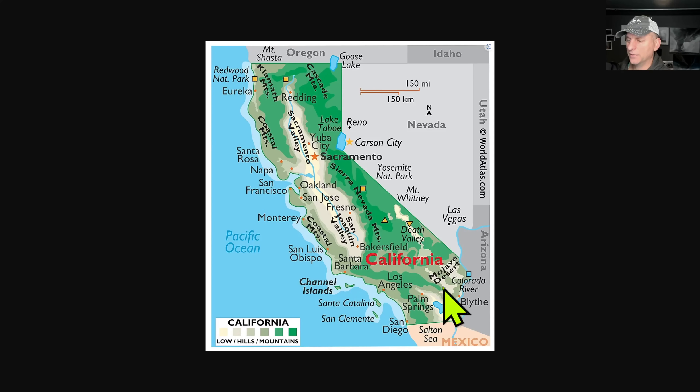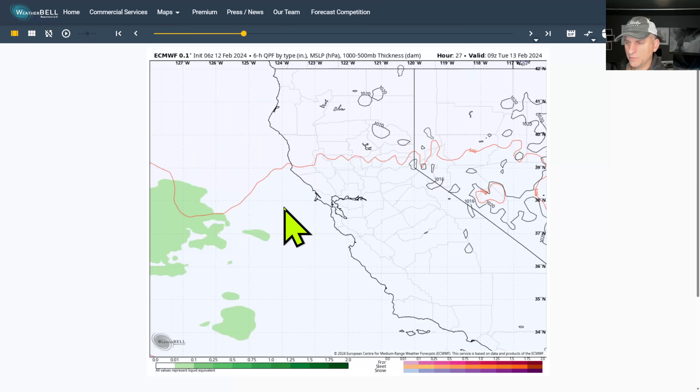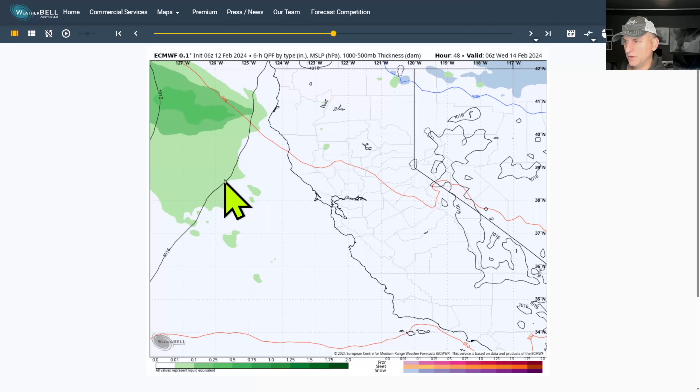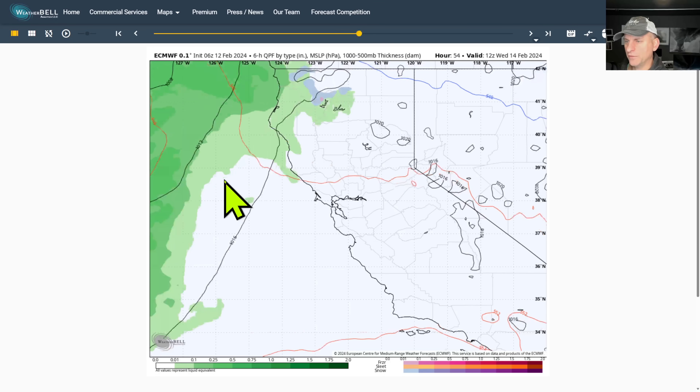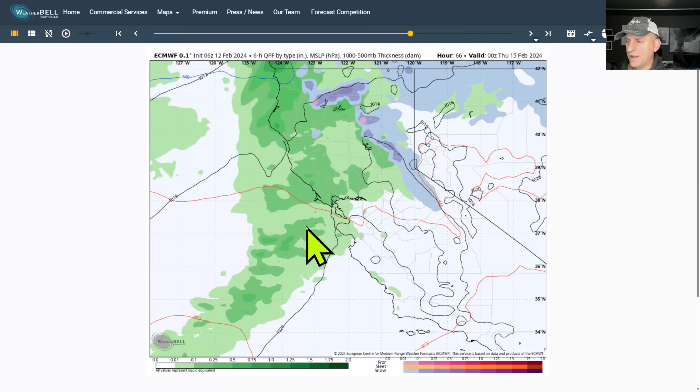You can see where the Mojave Desert is here as well. Taking a look at the European model, let's check out the timing of this next system rolling in. Wednesday morning — see the precipitation shield approaching Tuesday night, starting to move in as we get to Wednesday morning. The Klamath Mountains, Cascades, and Sierra Nevada, and the Bay Area gets some rainfall on the day and evening Wednesday.